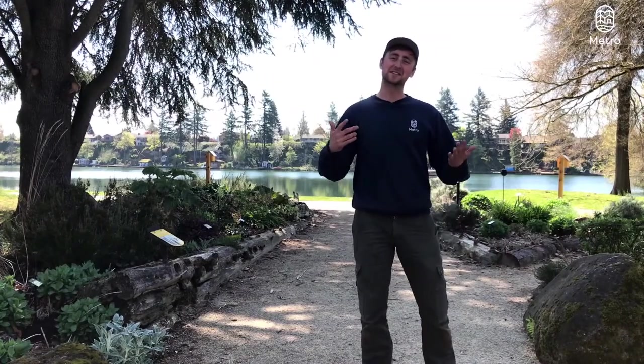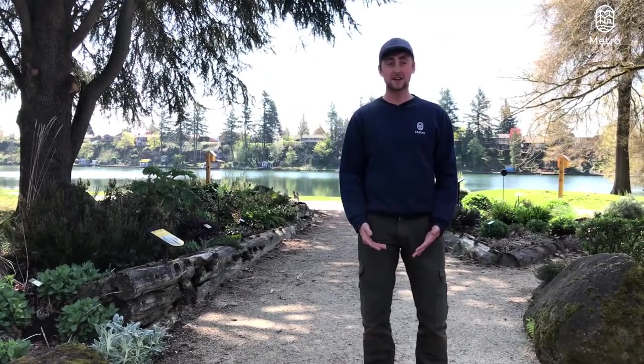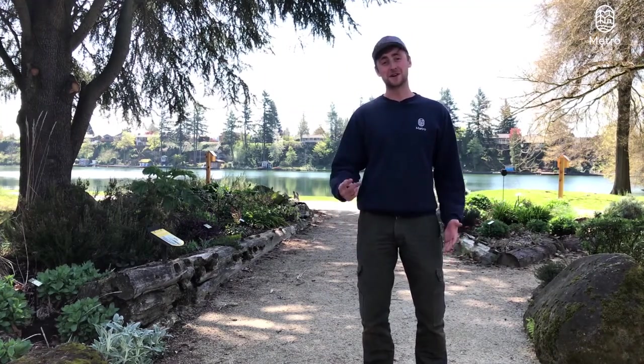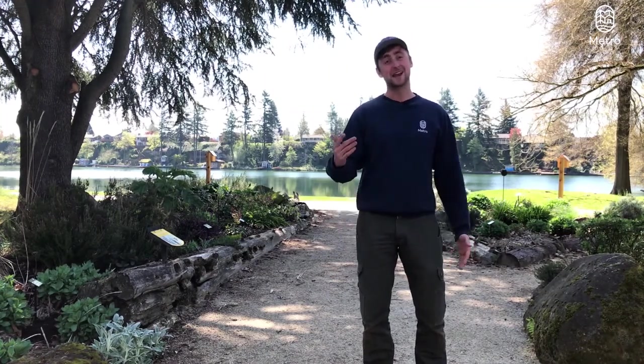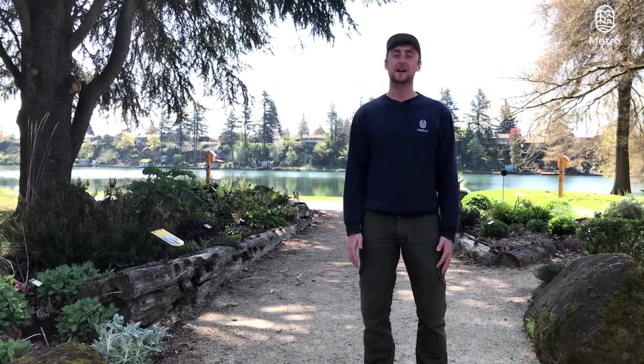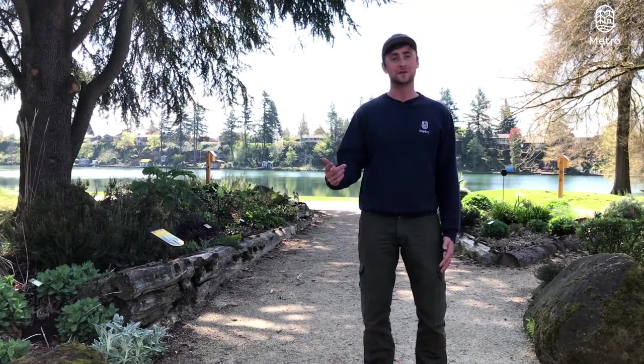That's it for today's video, gardeners. Thank you for joining me — love having you all along. I hope you got something out of it, I hope you learned something. I hope that maybe you found one or two plants that you'd like to incorporate in your own yard. So until next time, this is Jacob at the Natural Gardening Team reminding you to garden more with fewer chemicals.